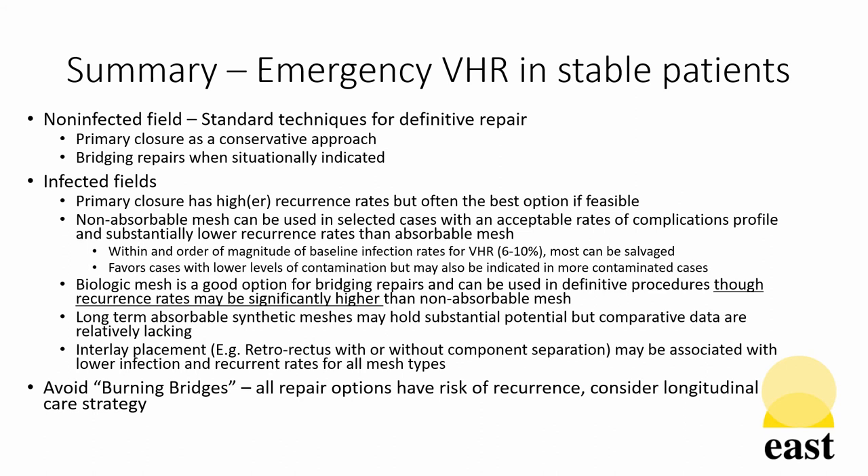In summary, while unstable emergency ventral hernia repair patients should undergo damage control strategies, stable patients can be considered in whether the field is infected or non-infected and whether the surgical team has the appropriate resources, material, and surgical experience available to safely perform a definitive repair. When that repair can be performed safely, standard techniques should be used in non-infected fields. In infected fields, primary closure has a higher recurrence rate but often is the best option if technically feasible. Non-absorbable mesh can safely be used in selected cases with an acceptable rate of complications and substantially lower recurrence rates than absorbable mesh in infected fields.